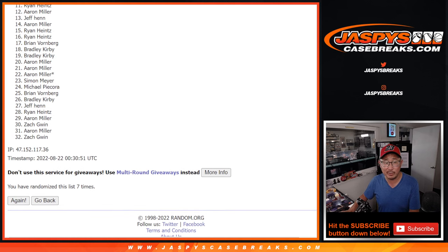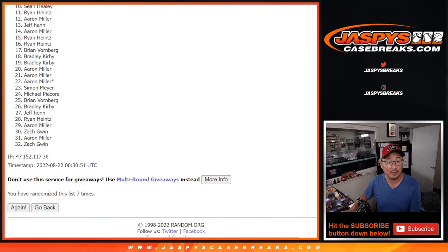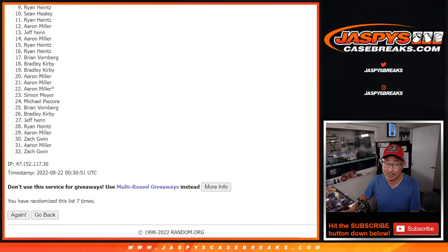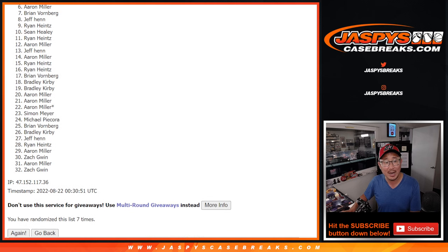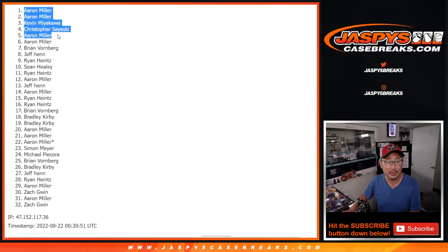Now there's going to be some sad faces from 11 on down. Sorry Ryan, and everybody from 11 through 32 — but I appreciate you getting in. Remember, if you're watching live, we've got one more of these to go, and then that unlocks that NT Collegiate first off the line break. Congrats to Happy Times, Sean Healy, Ryan Hines, Jeff, Brian, Aaron, Aaron, Christopher, Kevin, Aaron, and Aaron — there's the top ten. We'll see you in that National Treasures Collegiate break a little bit later tonight. jaspescasebreaks.com, see you in the next one.